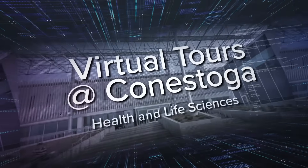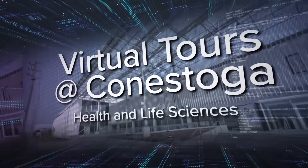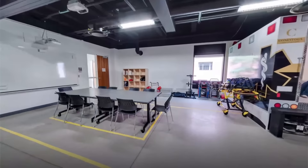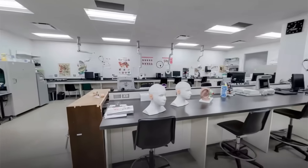Welcome to another video of virtual tours at Conestoga. Utilizing our powerful virtual tour website, I'll be walking us through some of the incredible spaces that you'll be using if you're studying at Conestoga. Throughout this video you will discover some of the places you will use and some quick facts about each stop.